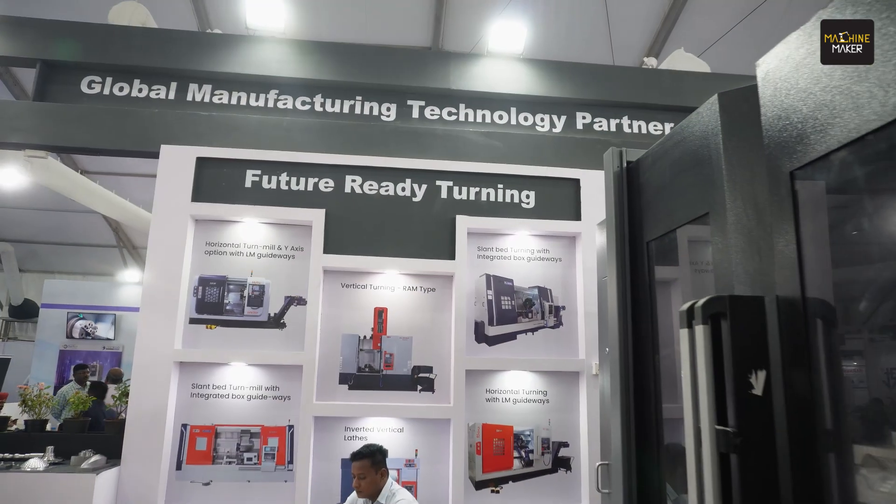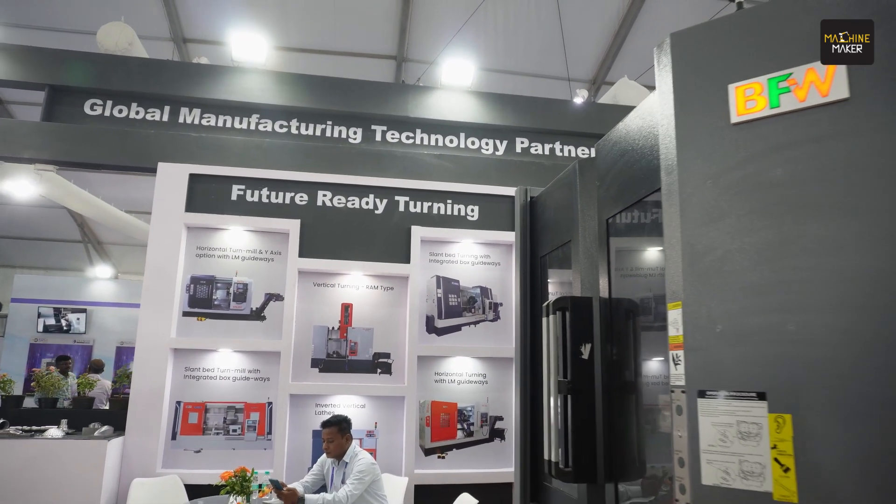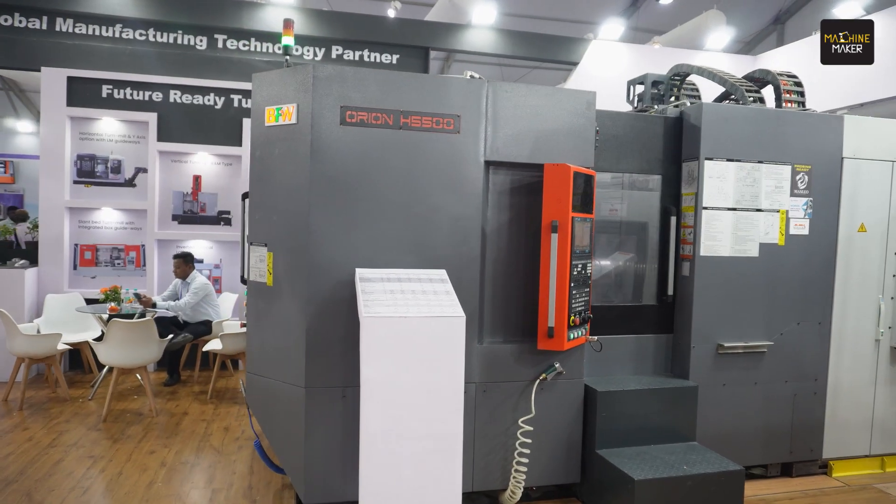DFW is committed to this region of Pune. We have brought four big machines to show our technology and ability in machining. The response for the last two days was pretty good.